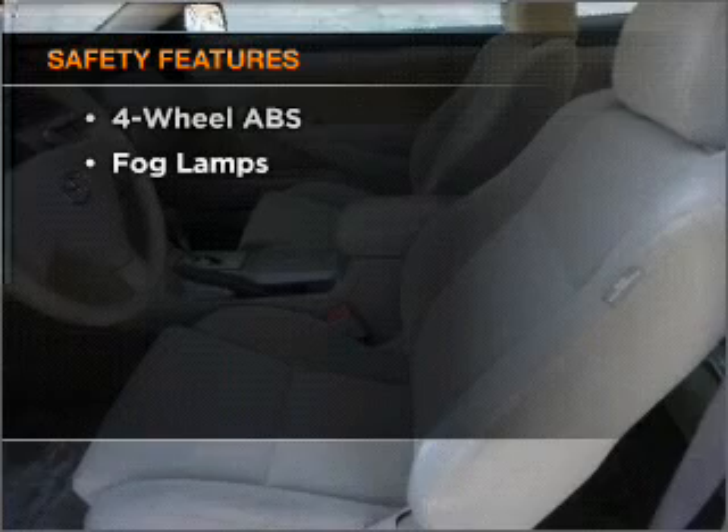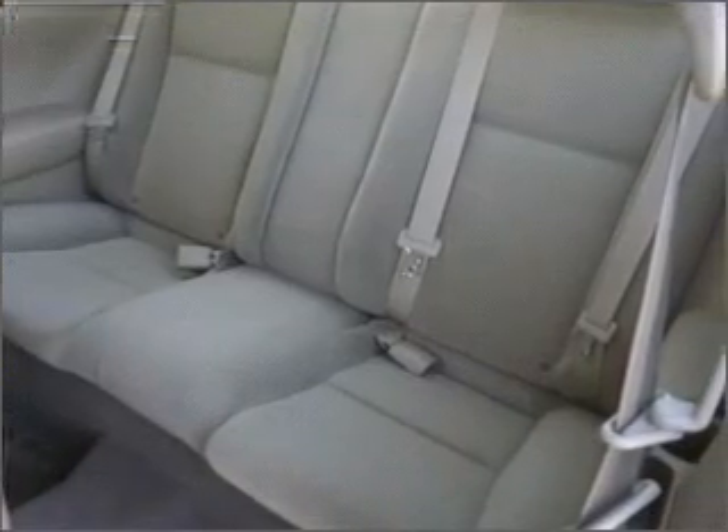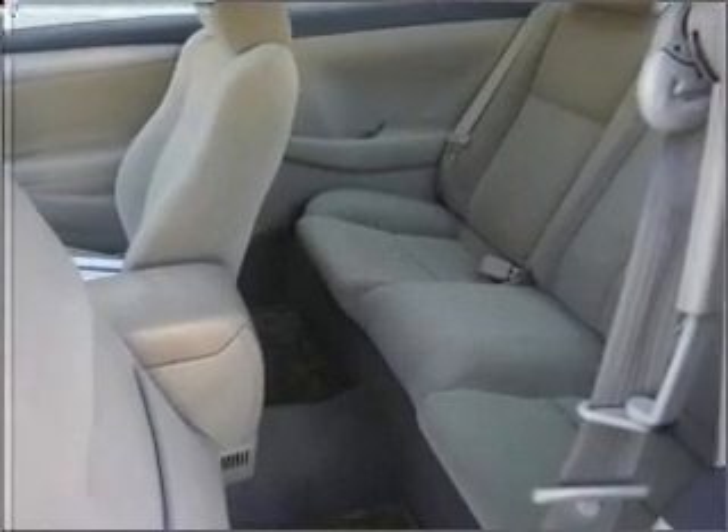And for your peace of mind, the following safety equipment is included: front ventilated disc brakes, passenger airbag, side airbag, daytime running lights. Call today to schedule a test drive.